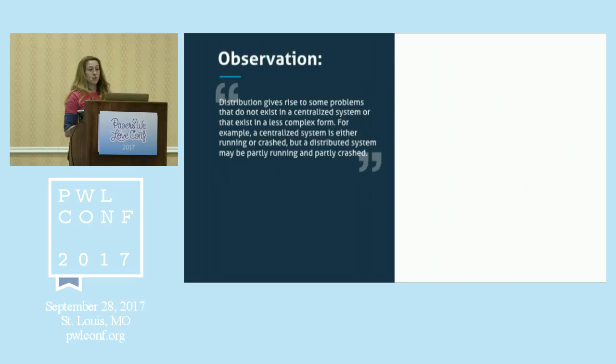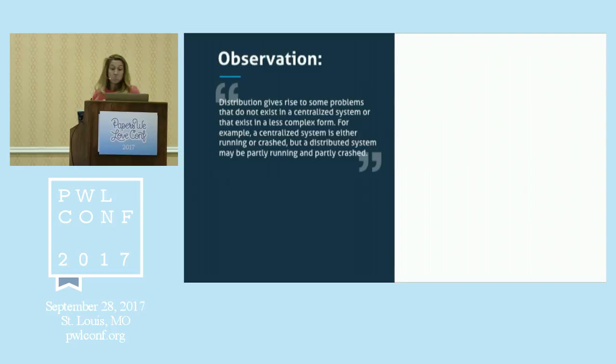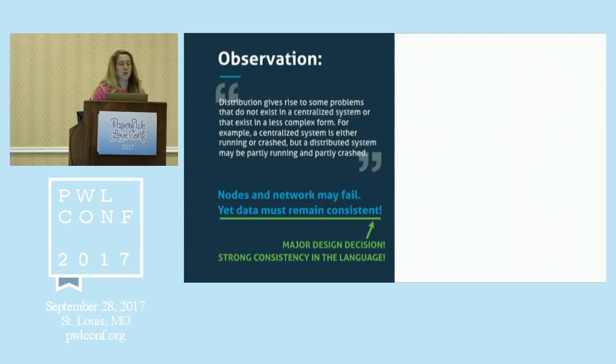Back in the day, she had this observation: distribution gives rise to problems that don't exist in a centralized system, or exist in a less complex form. For example, a centralized system is either running or crashed, but a distributed system may be partly running and partly crashed. Both nodes and network may fail, the network may lose or delay messages, or messages may come out of order, yet programs should remain running. She had this idea in the 80s.